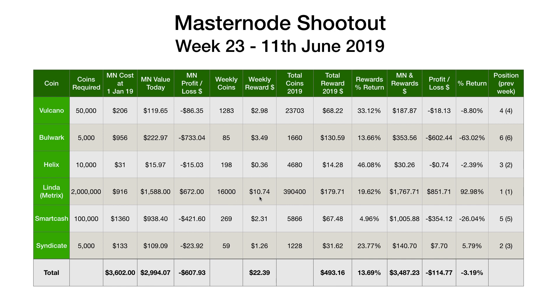So 16,000 Metrix worth $10.74. It's had a good run-up in price over the last two or three weeks and held on to most of those gains, which is nice to see. Smart Cash: 269 Smart Cash worth $2.31. And finally, Syndicate: 59 Syndicate worth $1.26. So that's a grand total this week of $22.39.